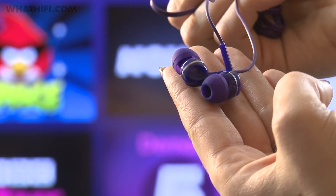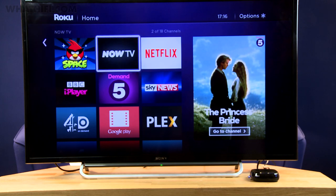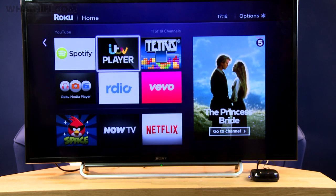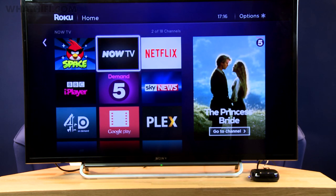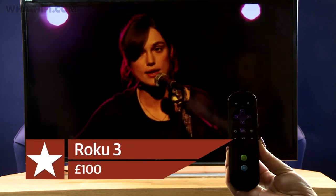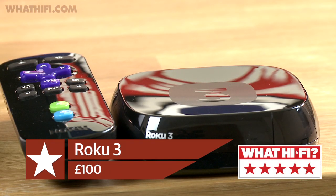We'd definitely suggest upgrading from the bundled buds though. As for content, you get nearly all the big names: Netflix, Now TV, YouTube, Spotify, as well as the UK's four main catch-up services. You can also use your phone to cast Netflix and YouTube videos to the TV too, but it's limited to those services for now. The Roku 3 is the priciest of all these devices at £100, but it's also the best. Choice, performance and versatility gets this little box the full five stars.